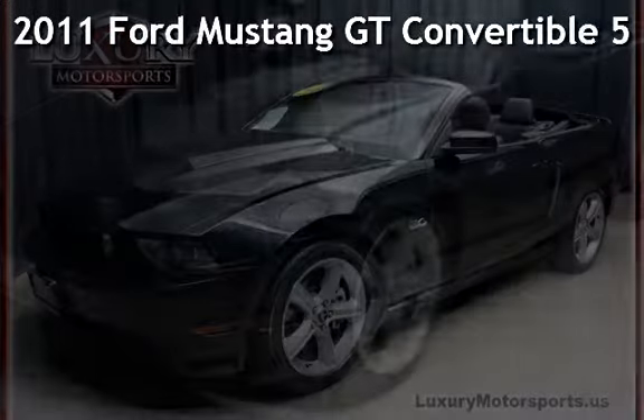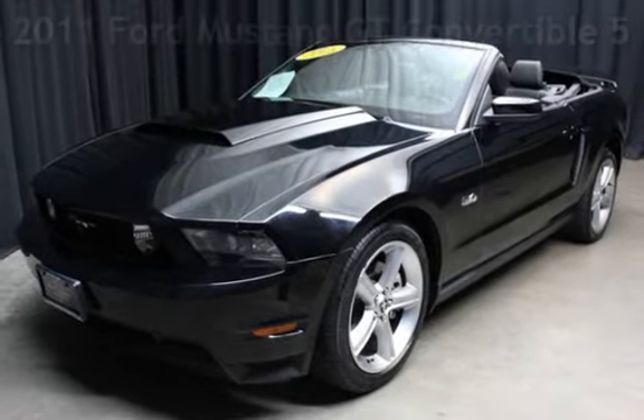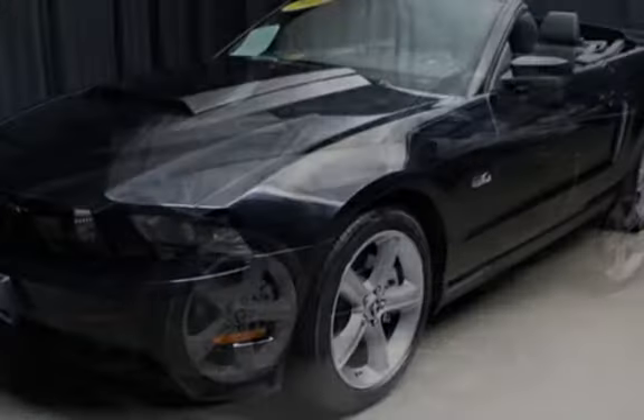Presenting a pre-owned 2011 Ford Mustang GT Convertible. This two-door convertible has an 8-cylinder, 5-liter V8 engine, with rear-wheel drive and an automatic transmission.